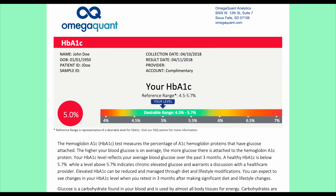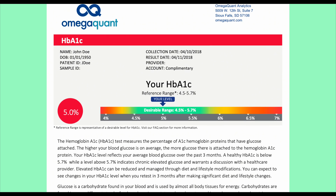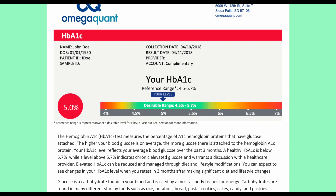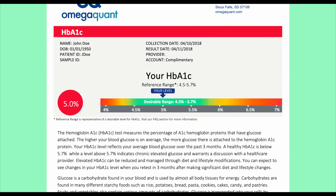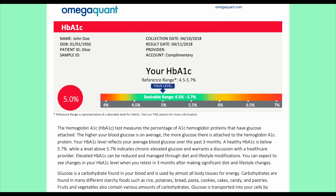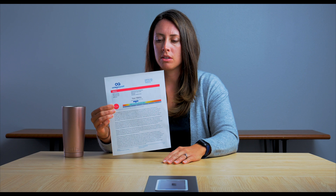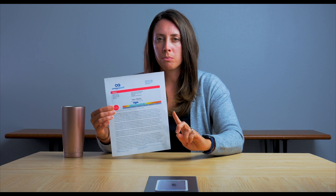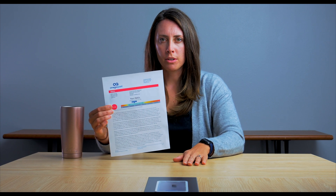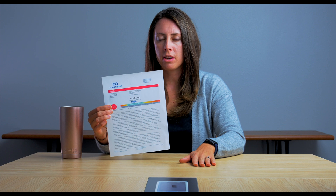Between 5.7% and 6.5%, that's an intermediate range — sometimes defined as pre-diabetes. It's a good time to talk to your healthcare provider and start making lifestyle changes to turn back the clock and get your levels back into the green zone. Once you're above 6.5%, that is typically the cutoff for diabetes, which would need to be confirmed with multiple testing and a conversation with your healthcare provider.